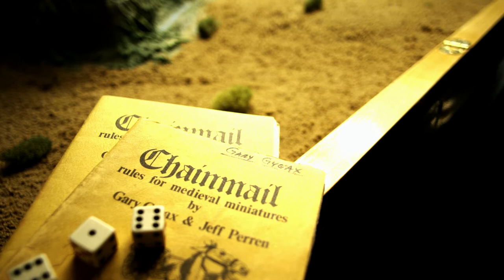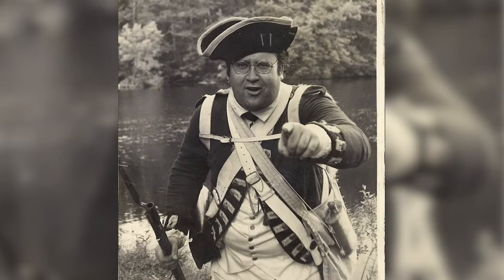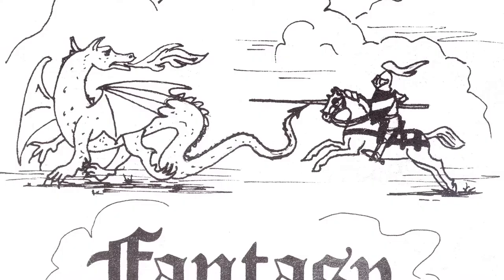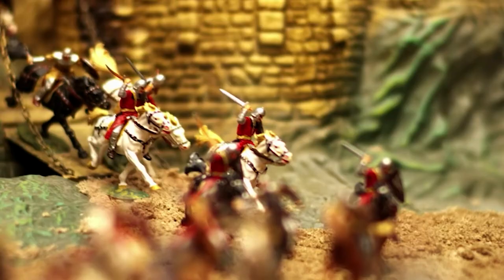Chainmail is a set of medieval miniature wargame rules designed by Gary Gygax and Jeff Perrin in the late 1960s. However, despite its long-standing influence, the two designers didn't exactly see eye-to-eye on the most famous aspect of the rule set known as the Fantasy Supplement. This supplement would figure prominently in the development of Dungeons & Dragons, or D&D for short, the world's first published and beloved role-playing game.